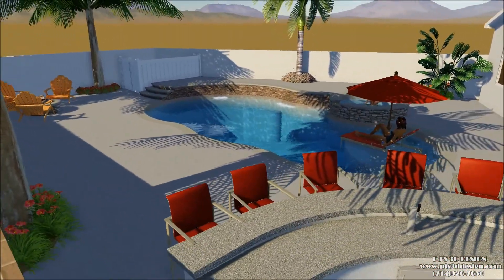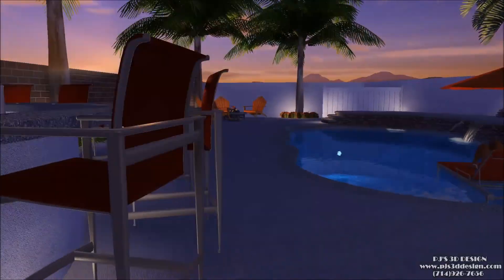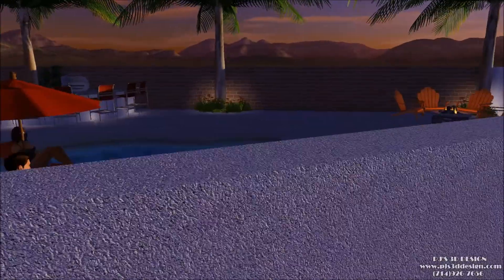We reshaped the barbecue to be a little more rounded, and with the night shots you can now see the pool and the spa a little bit better and the contours.